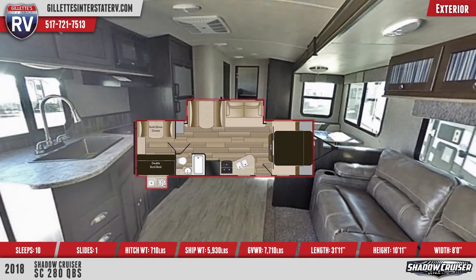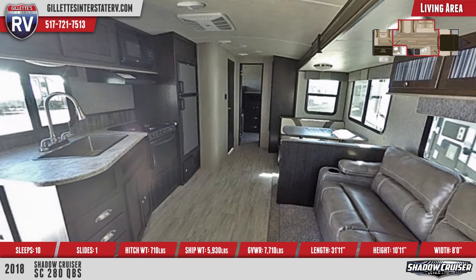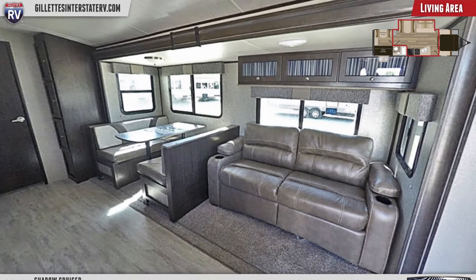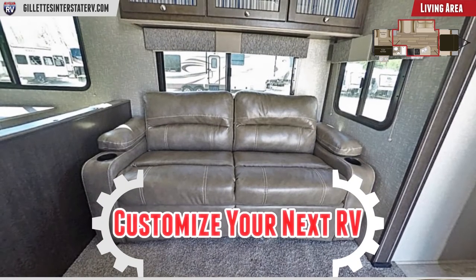Upon entering the RV, you'll see heavy-duty laminate flooring and R2X stain-resistant carpeting. Generous seating can be found in a large slide-out. There's a sofa with cup holders and a booth-style dinette, with windows surrounding them on all three sides.